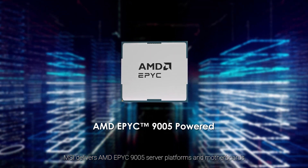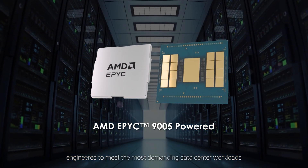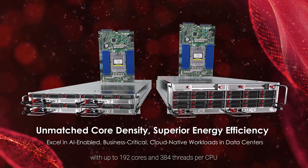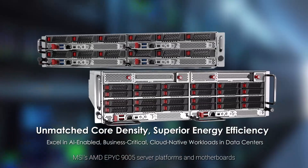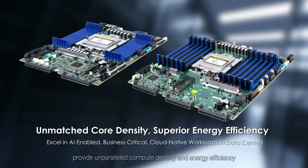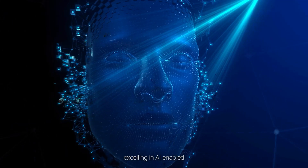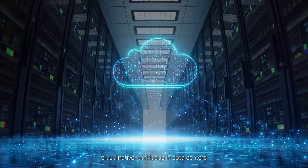MSI delivers AMD EPYC 9005 server platforms and motherboards engineered to meet the most demanding data center workloads. With up to 192 cores and 384 threads per CPU, MSI's AMD EPYC 9005 server platforms and motherboards provide unparalleled compute density and energy efficiency, excelling in AI-enabled business-critical cloud-native workloads and data centers.